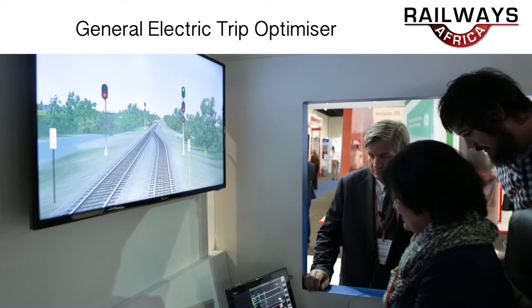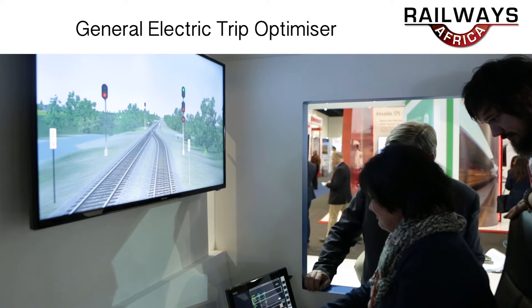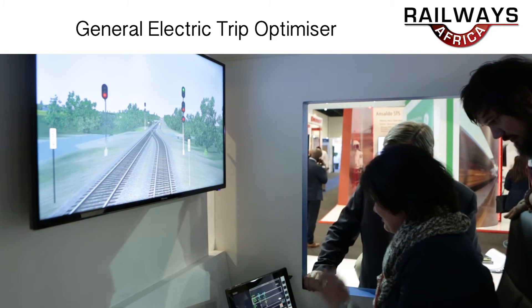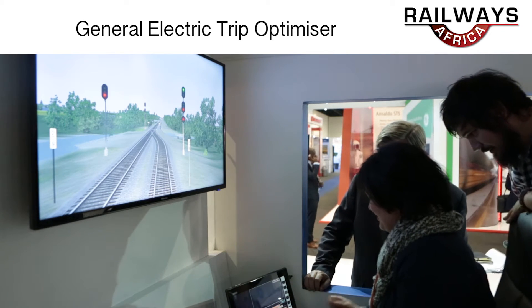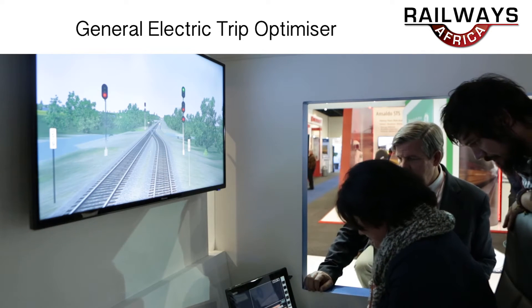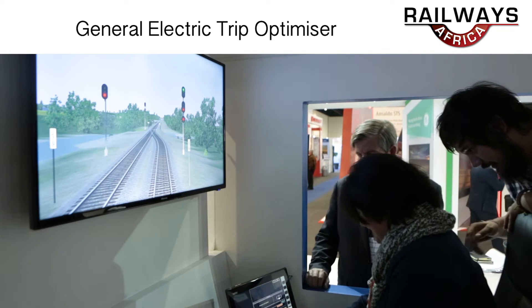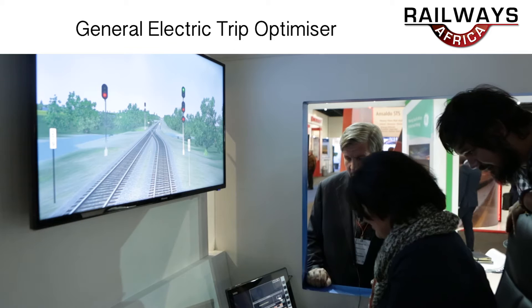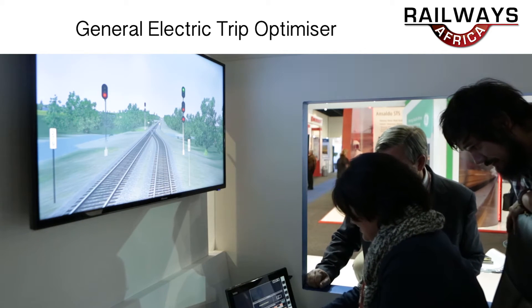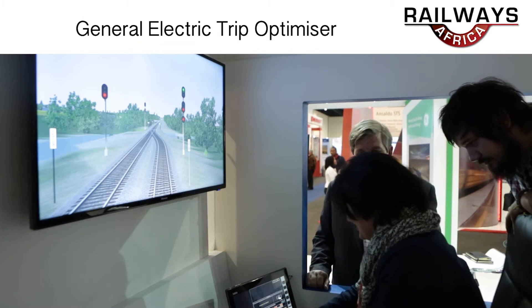Press F8 to access the menu. Then press Trip Optimizer, number 5. Then press F7 — Train Change ID. We're going to press F2 seven times to put in a train ID. Normally that would be a real train ID number, like 6137 or whatever locomotive number you have. Then F7 to accept it.